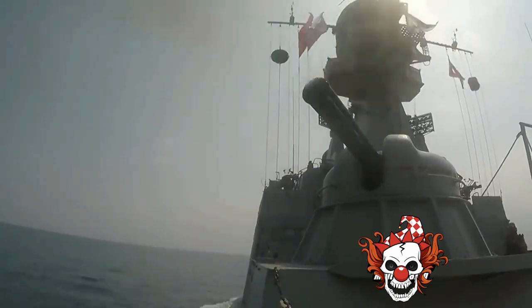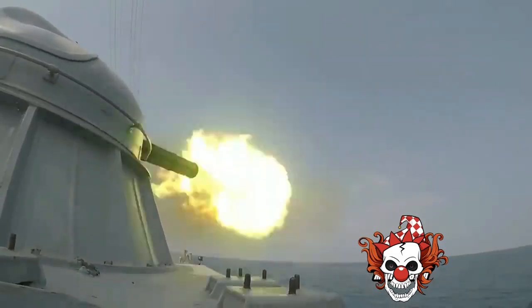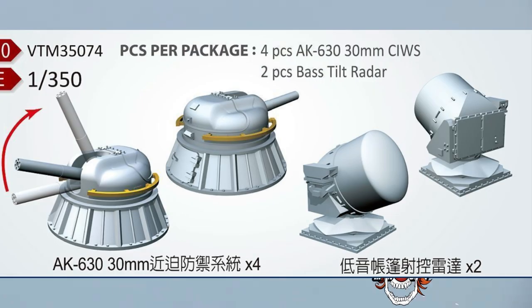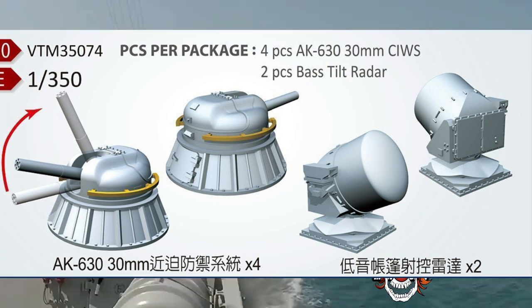The weapon is a modular system consisting of a command module and typically two combat modules. The command module detects and tracks threats, distributes target information to the combat modules, and interrogates IFF of the approaching threat. The command module has a 3D target detection radar and an all-weather multi-band integrated control system.